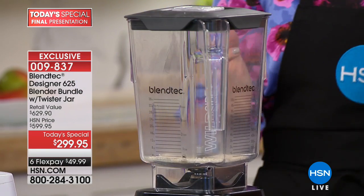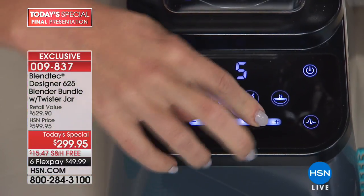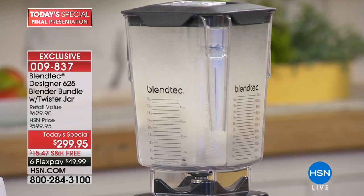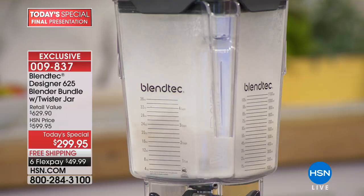I'm going to snap this lid in place and show you the power of the Blendtec blender. Keep your eye on this rice. Wow — it's so powerful that it picks up the rice from underneath the blade. That's how much energy, force, and power — 1560 watts, 300 miles per hour. The plane I was on yesterday said 300 miles per hour — same speed as this blender!